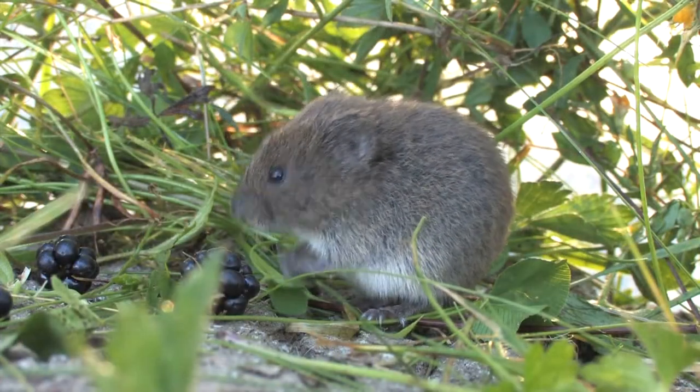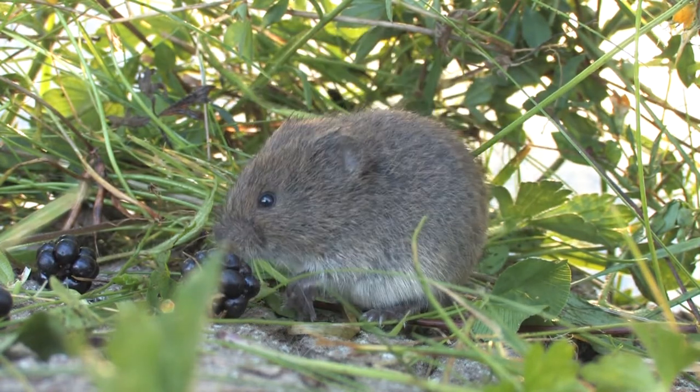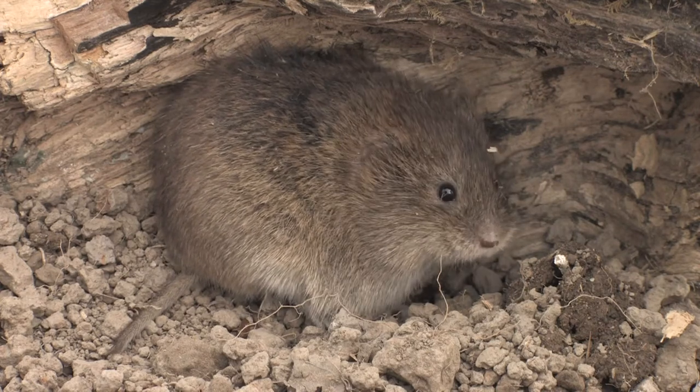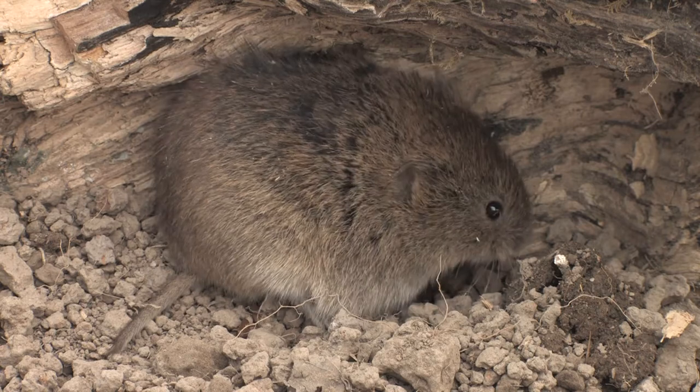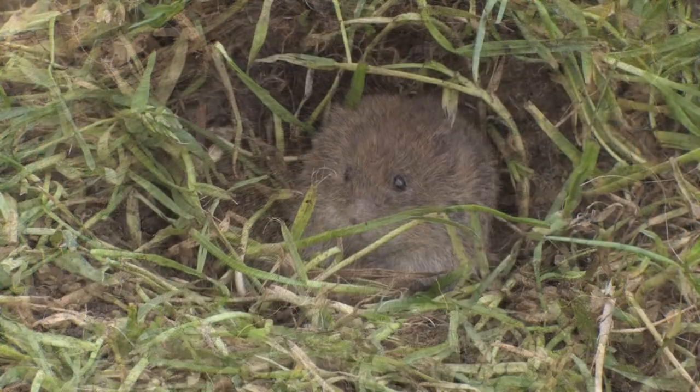The body fur is a dark brown to greyish brown, graduating to a paler belly. The short-tailed field vole is very vocal, and when defending their territories, they can quite often be heard uttering sharp, squeaky calls, which are likened to the sound of a child's toy.